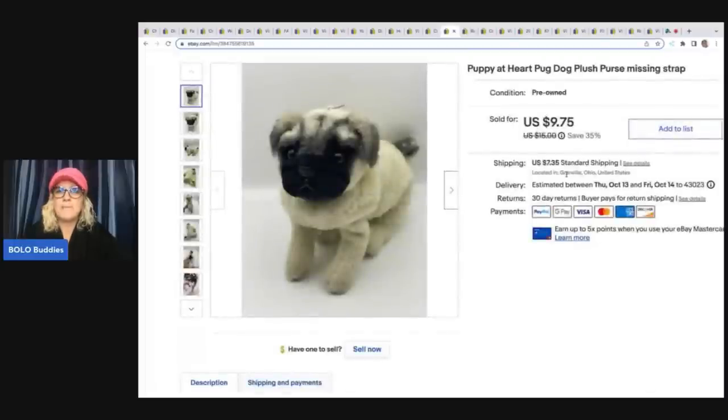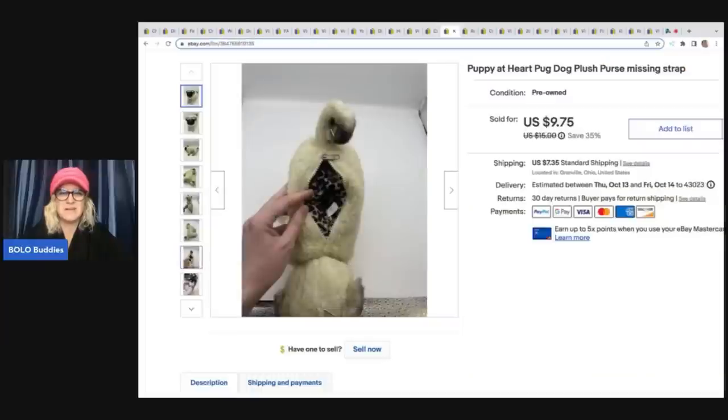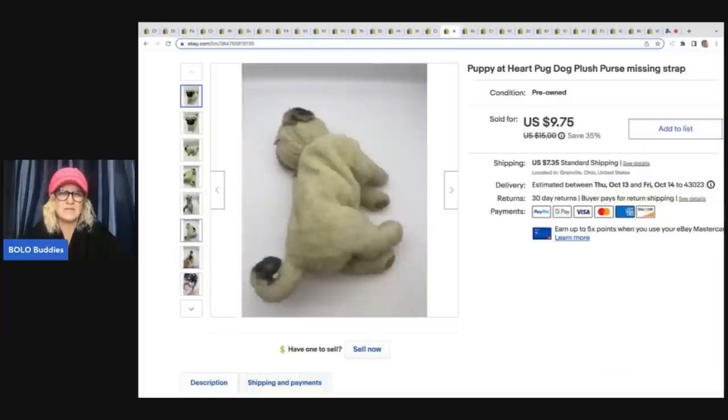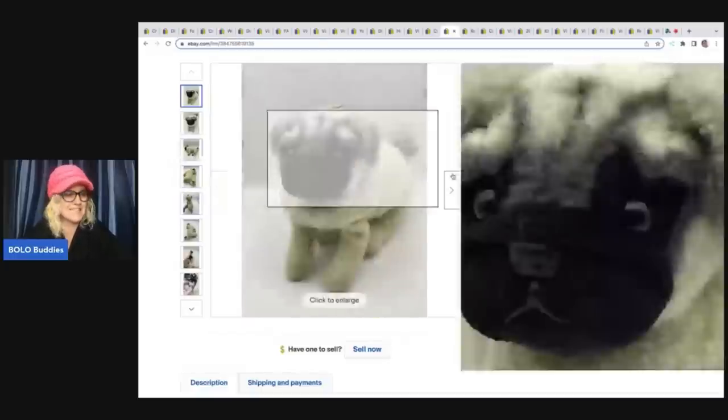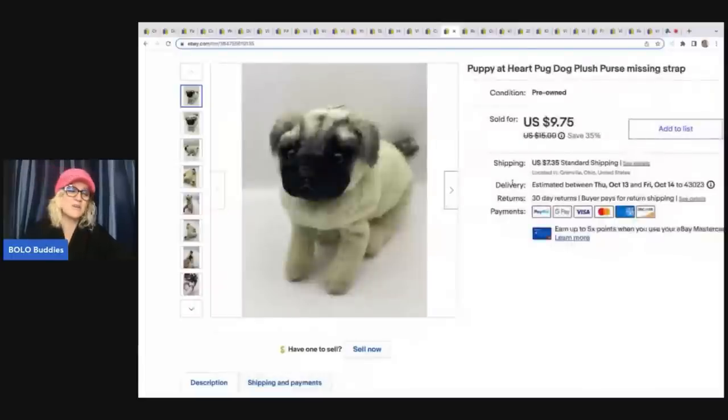This little dog right here is a Puppy at Heart dog purse, and it's missing the strap. I was debating whether to list it, but I thought somebody can put a strap on it — it's cute, it might look like their dog. So I went ahead and listed it. I got it at a garage sale for 50 cents and sold it for $9 plus shipping.